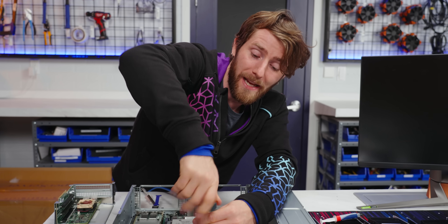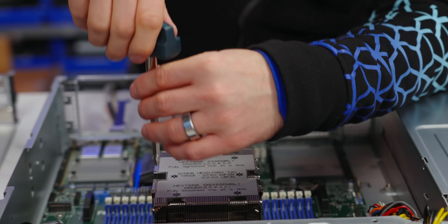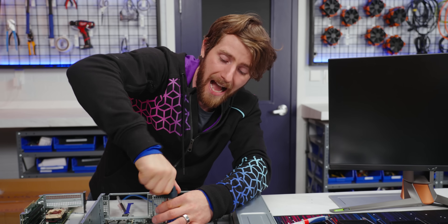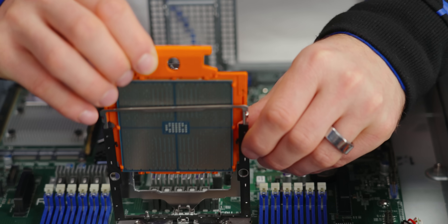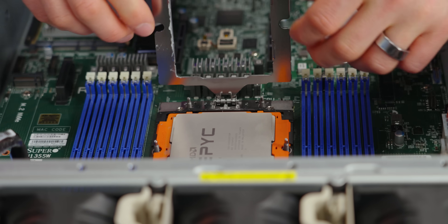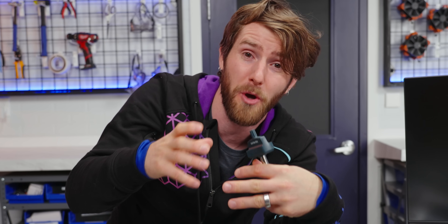Even though AMD has switched to a heat sink actuated socket — meaning screwing in the heat sink is what applies enough pressure to the CPU to make contact with the pins — I've got to give them credit for still having that tray and holder to keep it in place. When you install some of the competition's CPUs where they don't have that retention, it is scary.